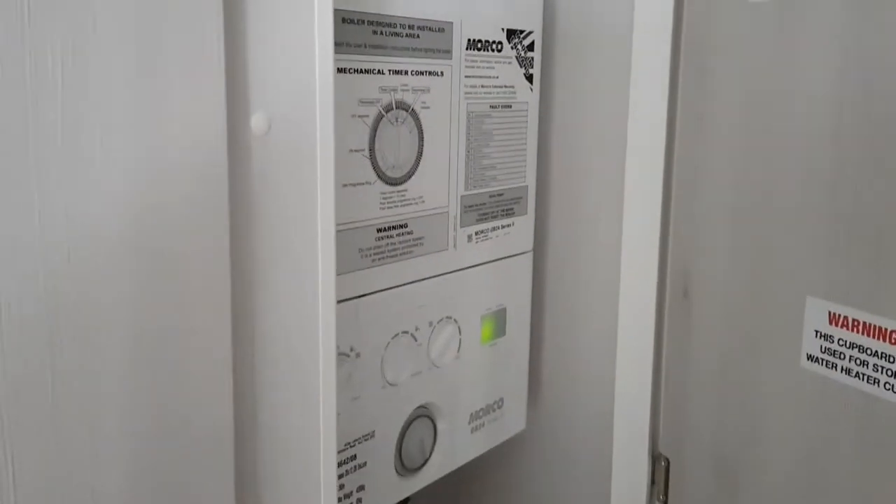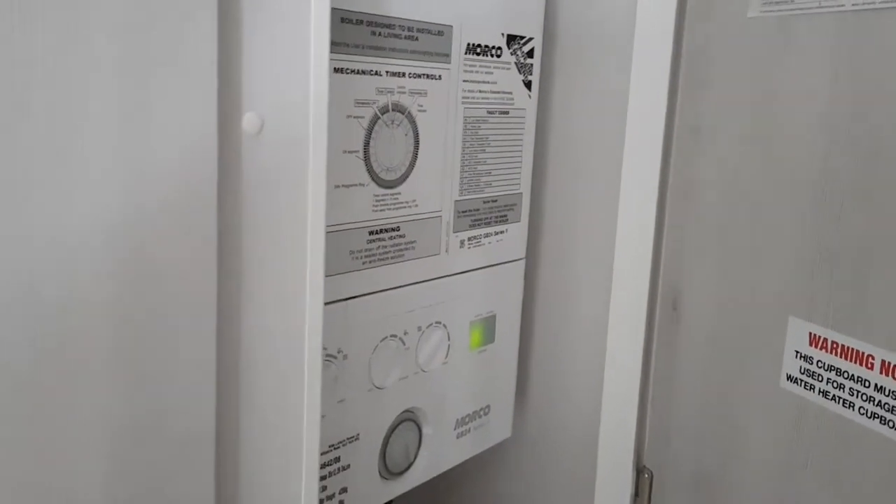We've got the boiler in here — if you need a heat boost you can just go in there. We've also got a storage cupboard which is quite handy if you want to put the kids in there.